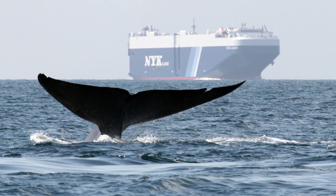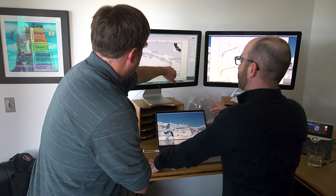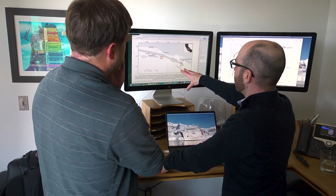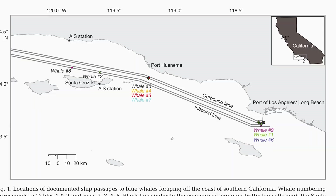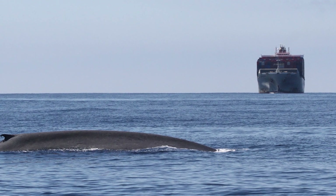Blue whales face a number of threats due to our increasingly urbanized oceans. One specific threat relates to ship strikes. Our tags give us a really detailed view of where foraging hot spots intersect with shipping lanes. Hopefully in the future we can have a dynamic management solution where we predict that the foraging hot spot will move west, and by shifting the shipping lanes a little to one side, we can significantly decrease the number of ship strikes that occur.